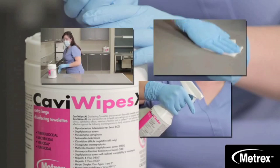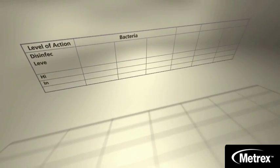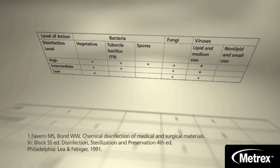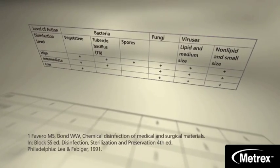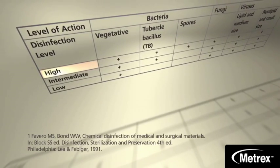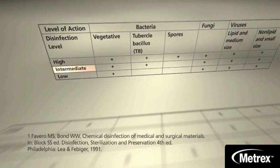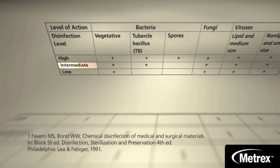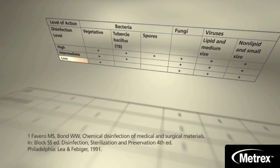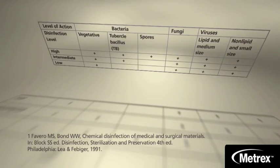A critical step in properly disinfecting your workplace is knowing the level of application needed for instrument and surface disinfection, as represented in this table. High-level disinfectants are used for heat-sensitive semi-critical medical devices. Intermediate-level disinfectants can be used on non-critical instruments and environmental surfaces. Low-level disinfectants can also be used on non-critical instruments and environmental surfaces — they are typically labeled hospital disinfectant without the tuberculocidal claim.